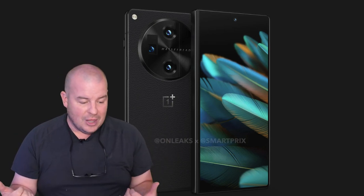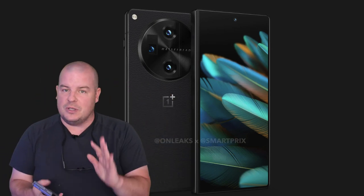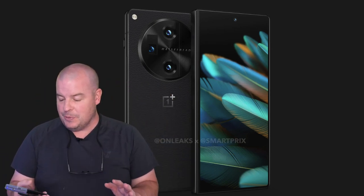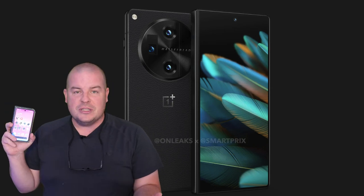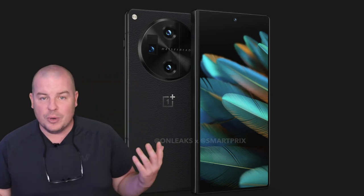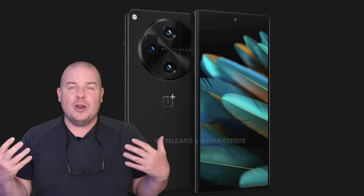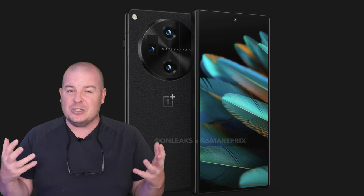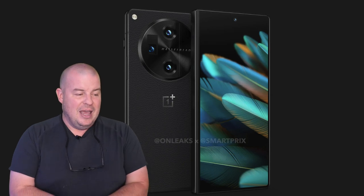When you look at it, it just looks like a normal phone. It doesn't look short and stubby like the Pixel Fold — and don't get me wrong, I love the outside display on the Pixel Fold, but it is kind of short and stubby. The OnePlus Open, or OnePlus Fold, whatever you want to call it, doesn't look that way, and that could be a big point not only for usability but also aesthetically.